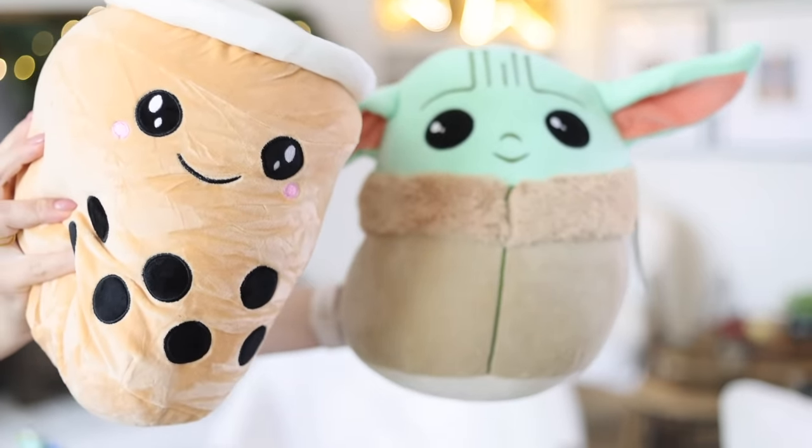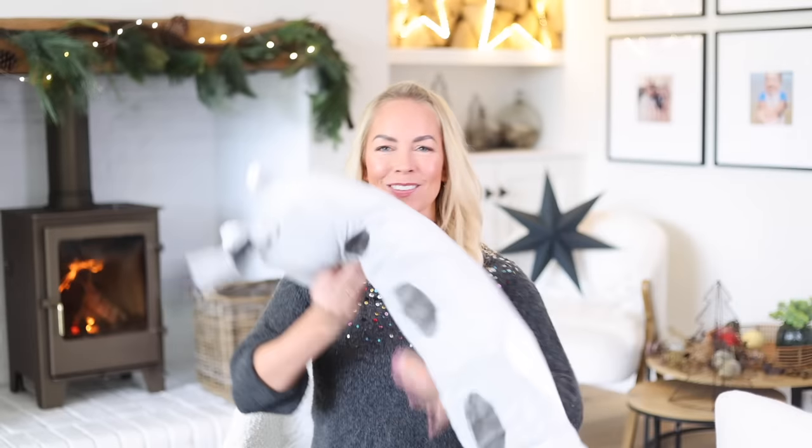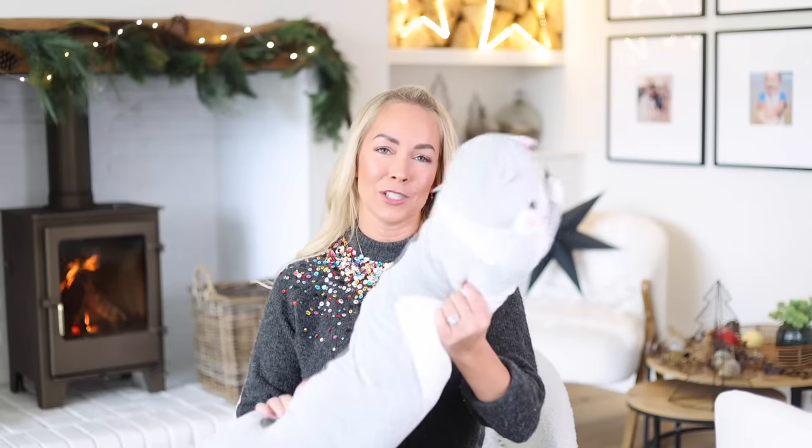The first thing I wanted to share is Squishmallows. I only recently discovered these — we walked into a toy shop and the kids were going crazy for them. I've seen them in so many different shops, in Sainsbury's, loads online as well. We've got Jackson, a Yoda one, they're just super squishy soft toys. They start at about £9 and go upwards. I've also got Caleb this little bubble tea one, and you can even get really long ones that sit on their bed. They're just really, really squishy and lovely.